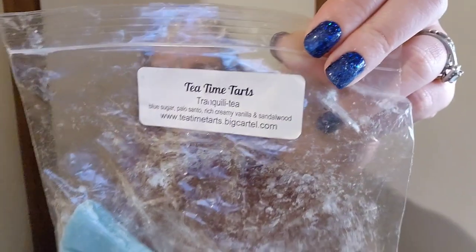Tea Time Tarts Tranquility — blue sugar, palo santo, rich creamy vanilla and sandalwood. I've had this before; I love it. Pet Cemetery — I always have to remind myself to melt this one; it's not one I instinctively reach for but I do really like it. Brisk air, morning dew, fall leaves, warm amber and dirt. I really have to melt it at this time of year. Sometimes the dirt on cold smells like it might be too much, but warmed up it's really good.